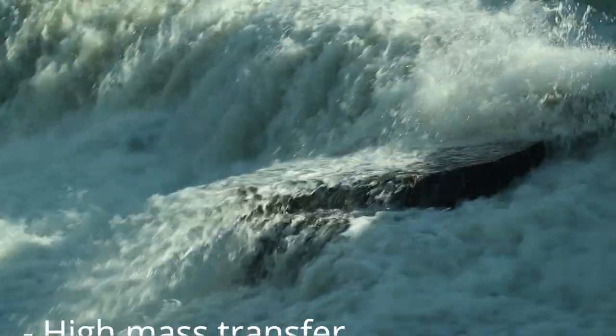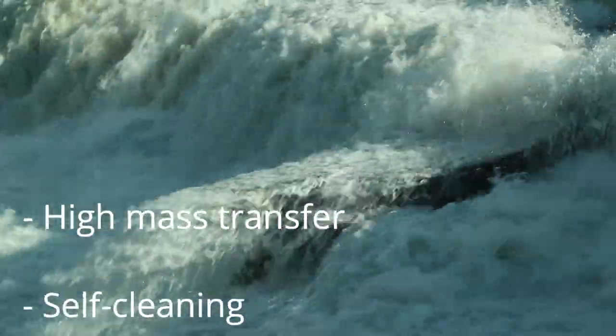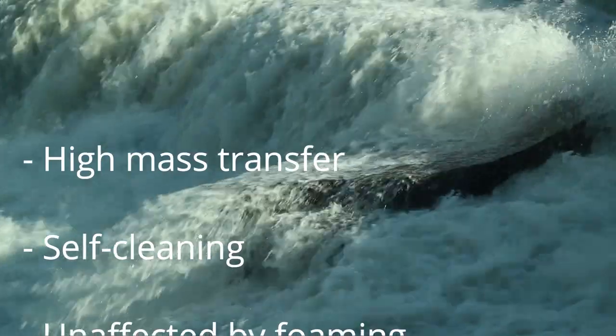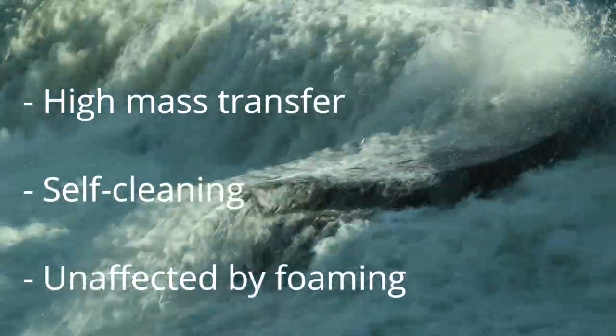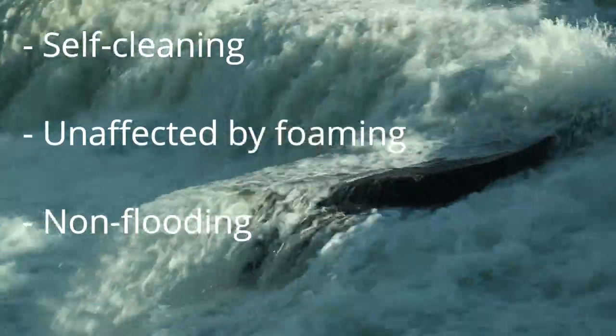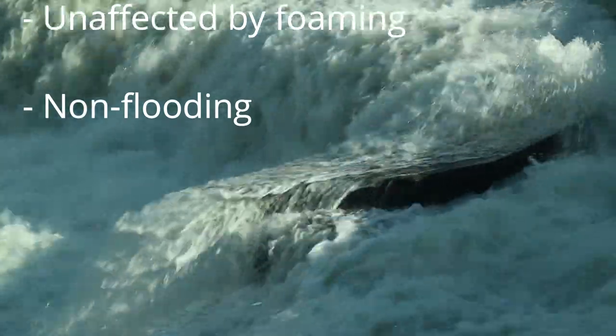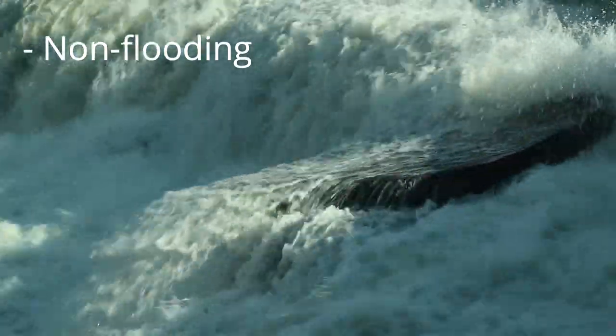In addition to its compact size, the RFC is self-cleaning, tolerating high levels of entrained solids or even the formation of solids in place — called precipitate — without fouling. In conventional absorbers, foaming can be a problem, while the RFC is not affected. And finally, even with very high liquid flow rates, the RFC will not flood.